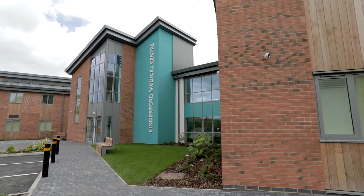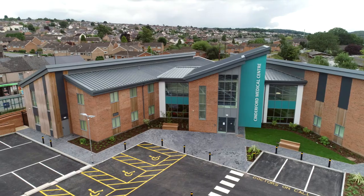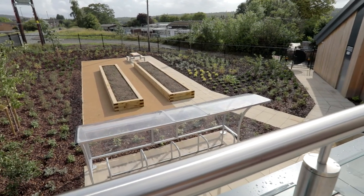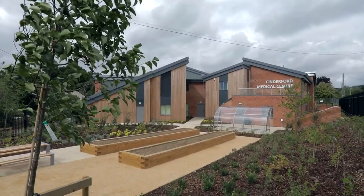The Cinderford Medical Centre is essentially a manifestation of our strategy. The clinical commissioning group's primary care strategy is about sustainable and safe primary care in the future — it's about quality services underpinned by real, modern buildings, and that's what we have here today with this new surgery opening.